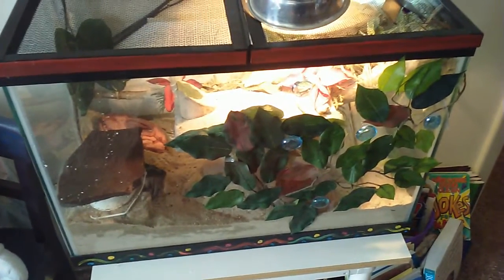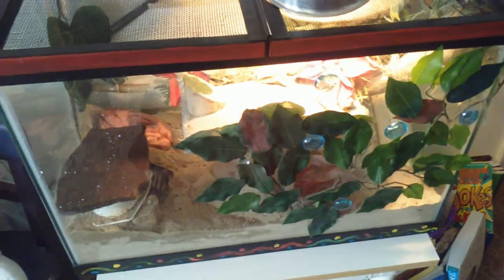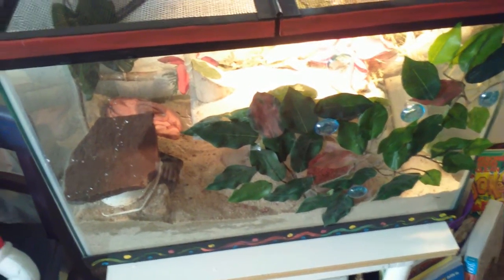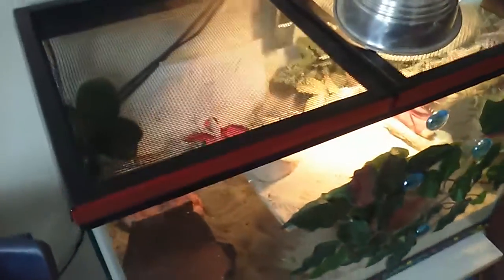Hi everybody, welcome back to Positive Bluebird. My bearded dragon is about five years old and we've owned her about that long. We got her when she was a little bit smaller — she was about seven months old and she came with the cage. I just kind of decorated it a few years ago to make it look a little more like the habitat she's from, which would be in Australia.